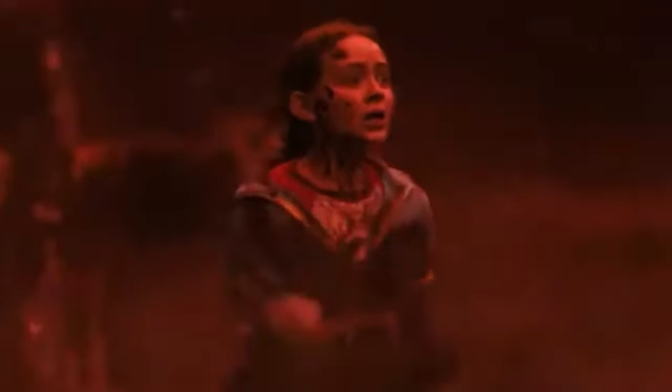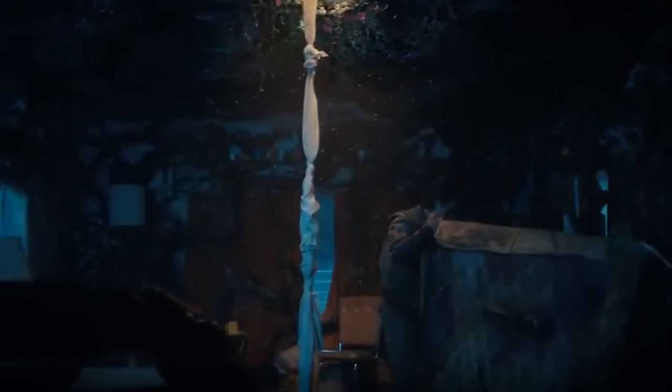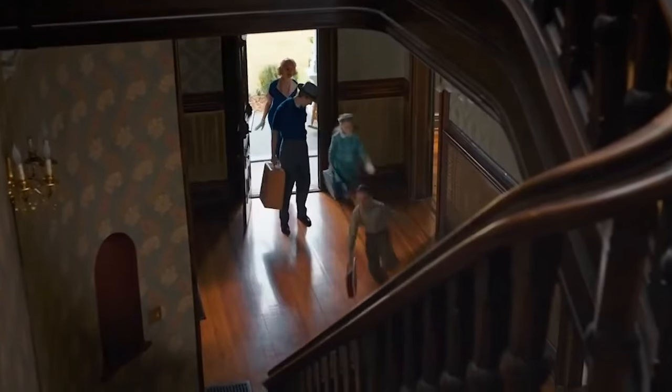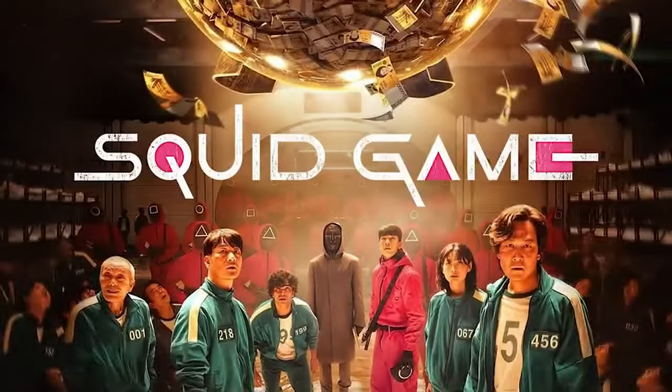The latest season of Stranger Things was so popular that it became the most-watched English language series on Netflix. Within three days of its release, season four had been viewed for a jaw-dropping 286 million hours. Two weeks later, that number had risen to an astounding 781 million hours. The series earned the second spot on Netflix's coveted list of most popular TV series after Squid Game.